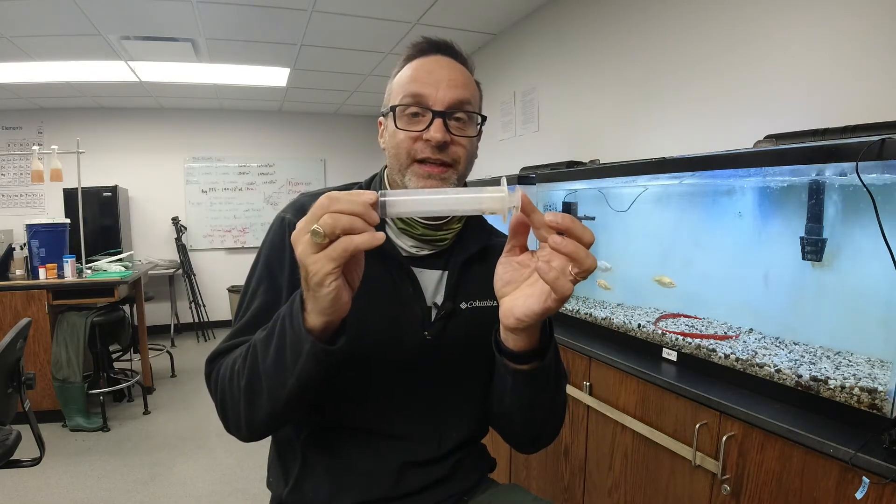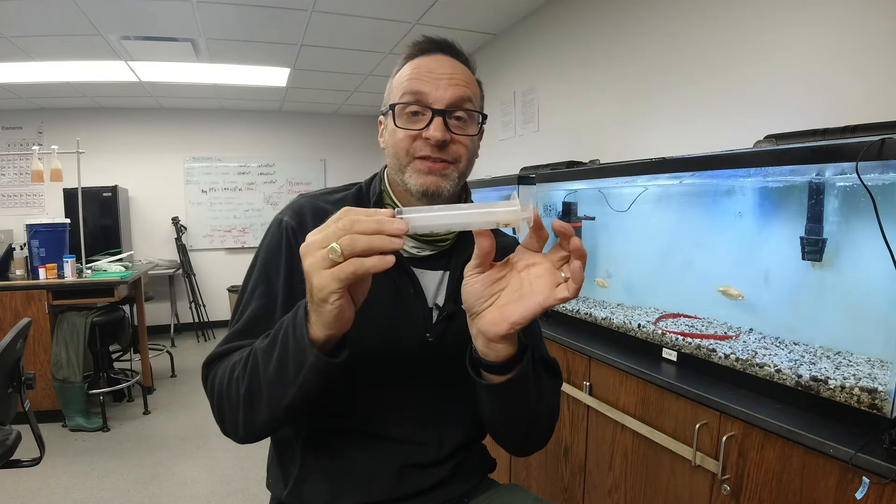What we do is we take a calibrated syringe such as this, and we inject amino acid solutions into the tanks and then record the fish's behavior. We can then correlate their behavior with the known concentration of amino acid in the tank.